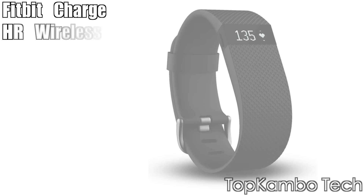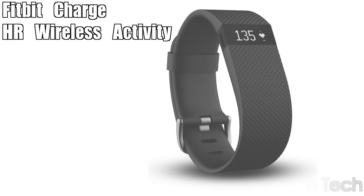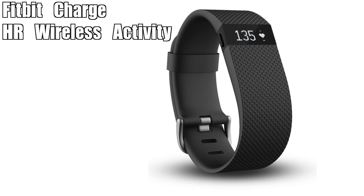Let's begin with the first one: the Fitbit Charge HR Wireless Activity wristband. For the majority of users, a Fitbit is a solid choice.